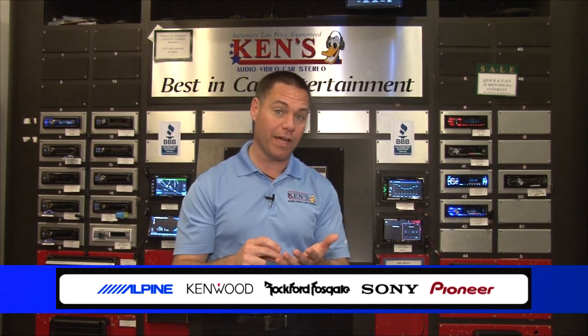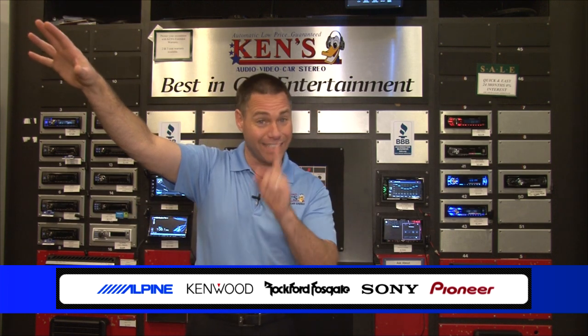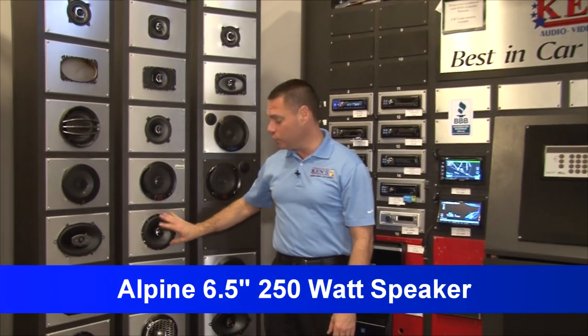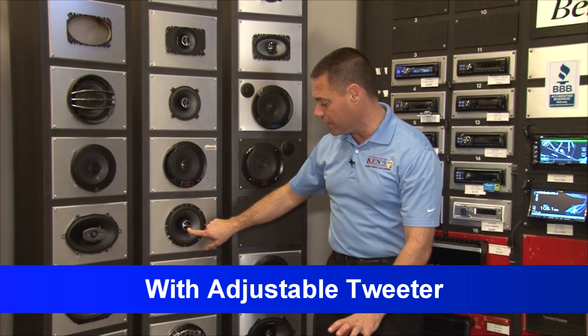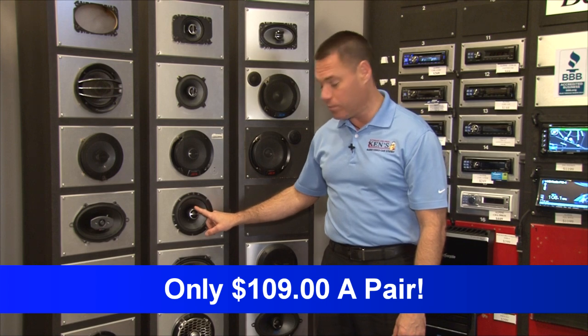Starting at $344 with free installation, those big box boys can't touch us because they charge labor. Alpine's new 6.5-inch 250-watt speakers — with a tweeter that pivots — sell for $149, on sale for $109 from Alpine. $109 for the pair with free installation.